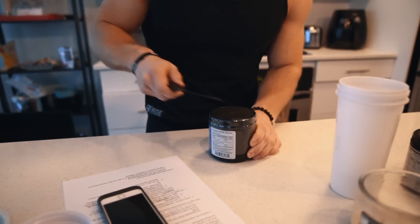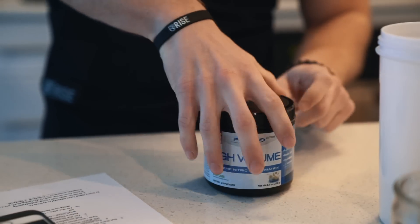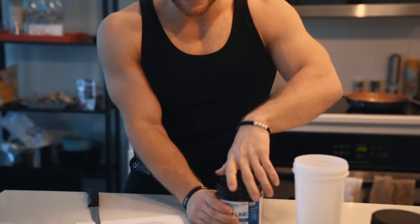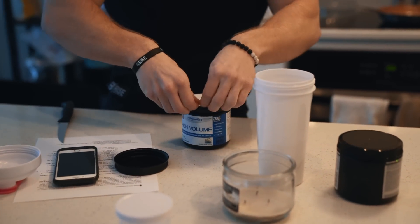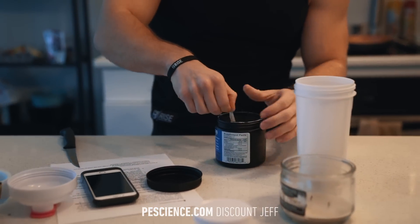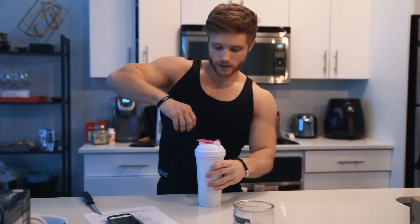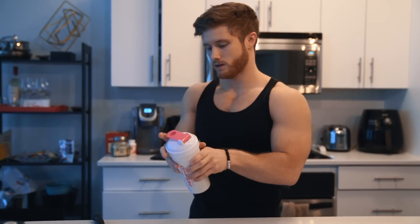We've got a fresh new tub of High Volume over here. I've been sponsored by PE Science for almost a couple of years now, and it never gets old getting a new tub. Same thing with Ryze — every time I get a new shipment it's that same feeling. So what did I do here? One scoop Prolific, and I'm going to do two scoops of High Volume today to try to get that crazy pump. I'm going to sip on this on the way to the gym.